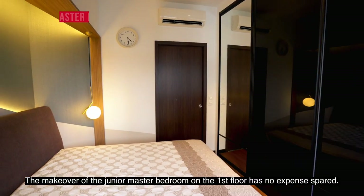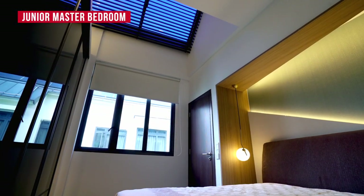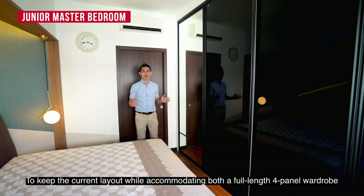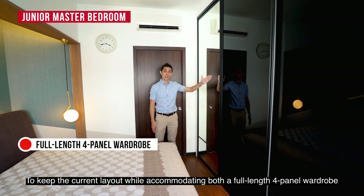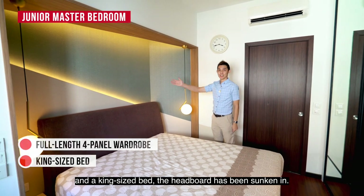The makeover of the junior master bedroom on the first floor has no expense spared.